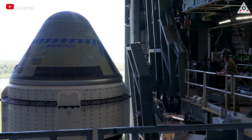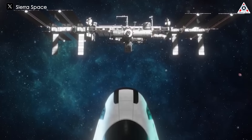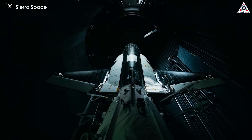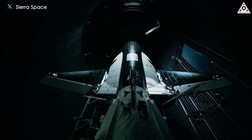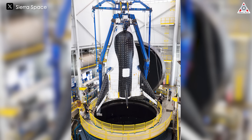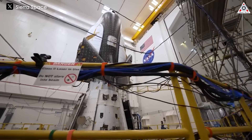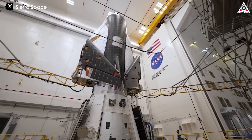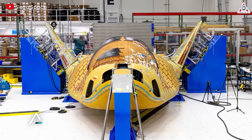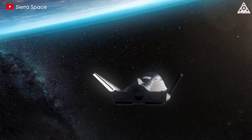Amid Boeing's troubles that kept delaying Starliner, Sierra Space's Dream Chaser is like a ray of light in the night sky. Sierra Space and NASA recently brought encouraging news for the only winged commercial spacecraft destined for the International Space Station. It has reached the final testing milestones before a firm launch schedule late in 2024. What future awaits Dream Chaser's inaugural flight, and how did Sierra Space overcome its difficulties? Let's find out on today's episode of Alpha Tech.